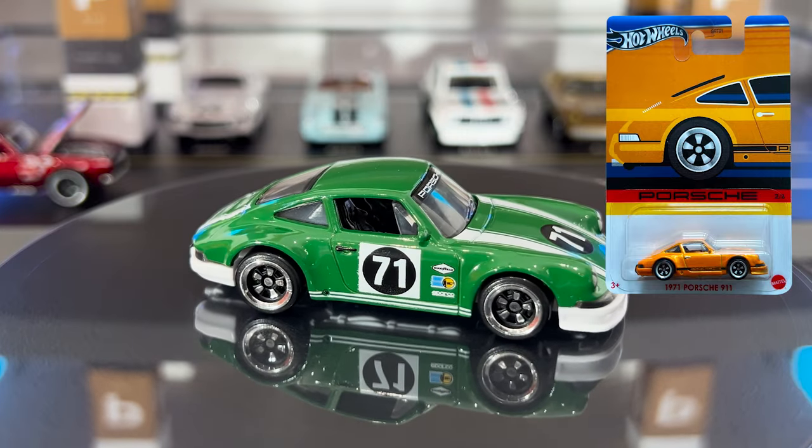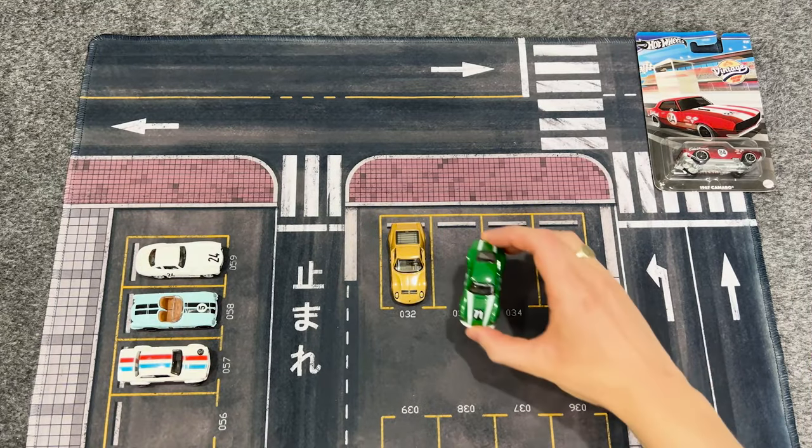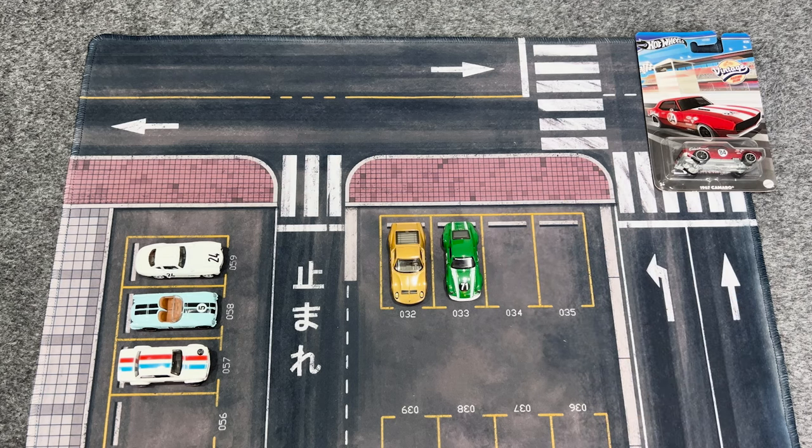One of the coolest premium versions of this hot wheels 911 is the Door Slammers release from 2020. Most recently we saw this casting in orange with the same C5 wheels in the silver series Porsche release.